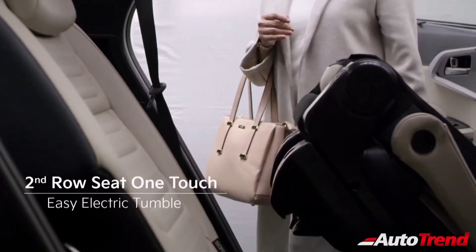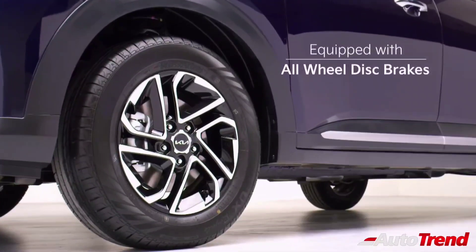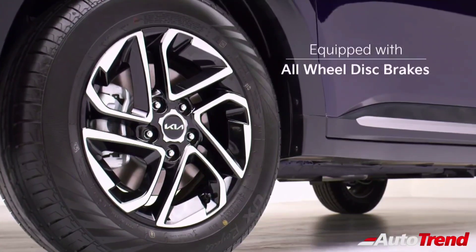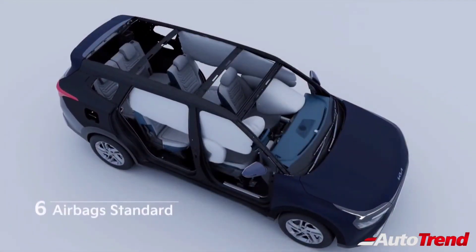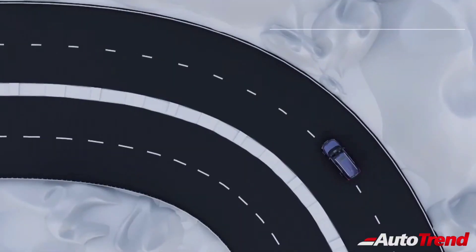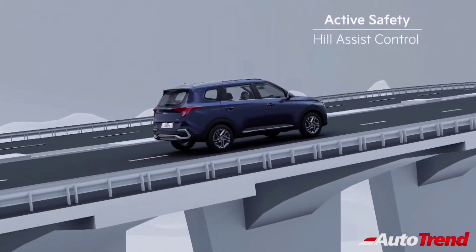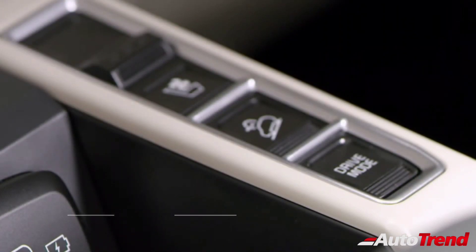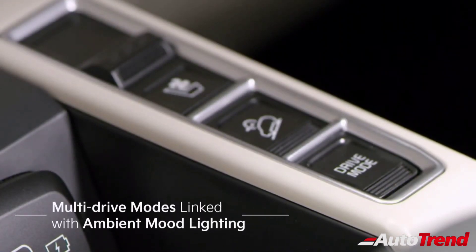Kia Motors India claims that the Kia Currence will be one among the safest cars in this category, as it will offer all-wheel disc brakes, along with 6 airbags, ESP with traction control, hill hold assist and brake assist as standard across all variants. Moreover, all variants of the Kia Currence will also get downhill brake control, which is essentially hill descent control.